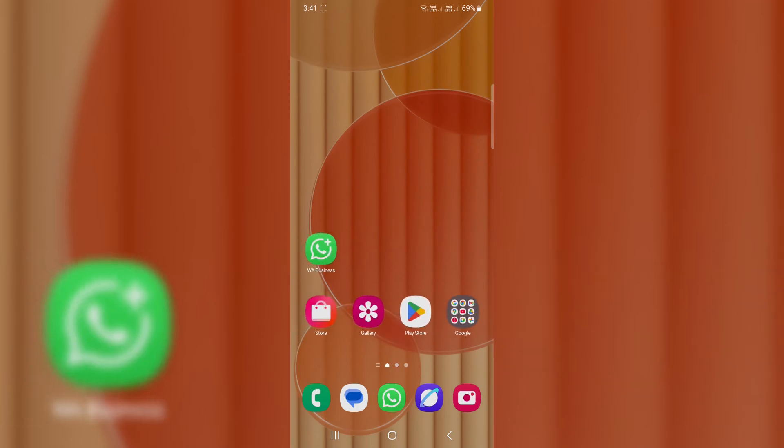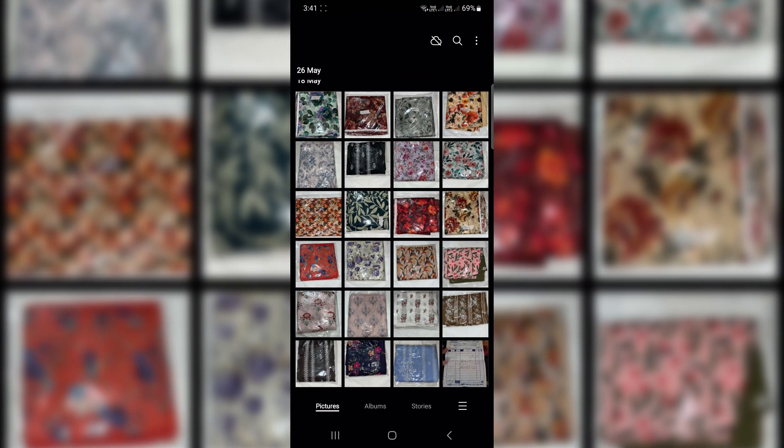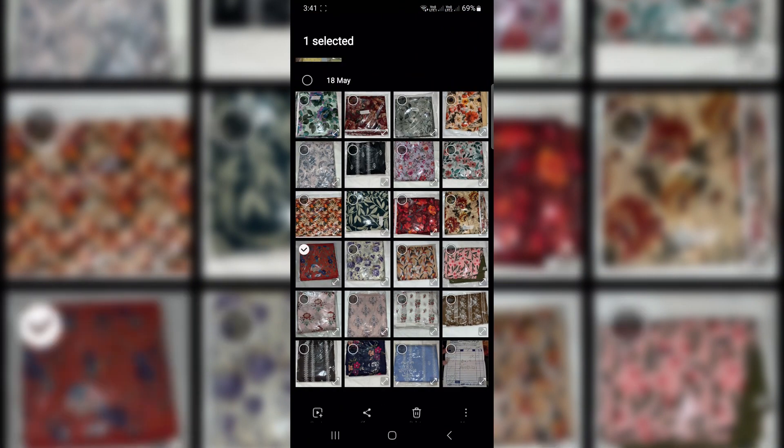Send photos in original quality with no compression. Tired of your photos looking worse when you send them through WhatsApp or Telegram? Even with the HD option, they're still compressed. Here's a better way using Quick Share.